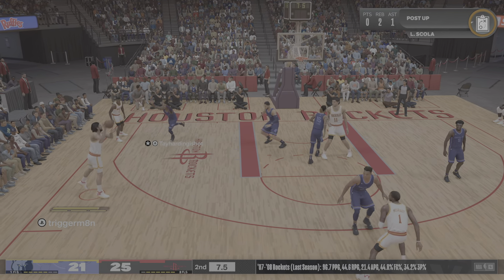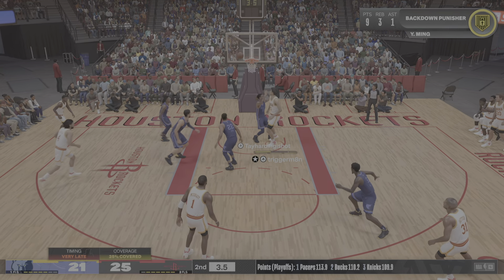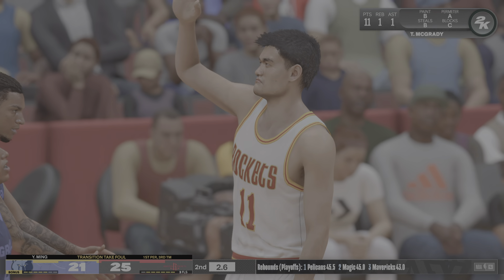Pass to Scola, down low. Here's Yao — no good with a layup. Had enough room to finish, and that's one he'll usually make.